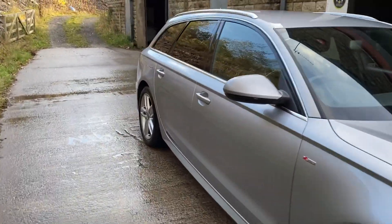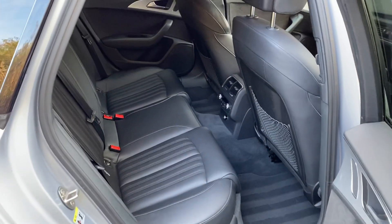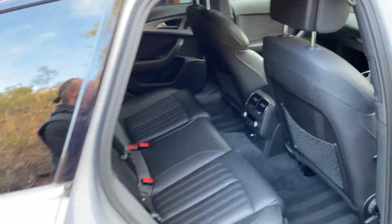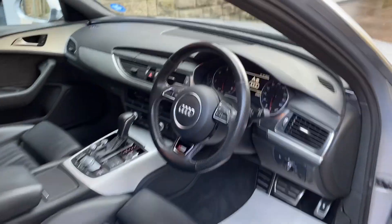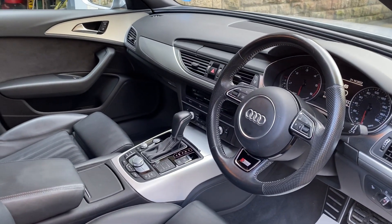Two keys for this vehicle. The interior, as you can see, is very clean and very well, lovingly looked after. That's the dashboard there, and there's the S-tronic, as you can see.